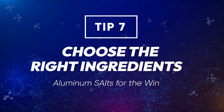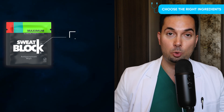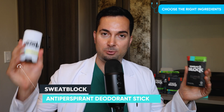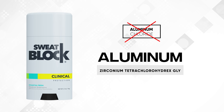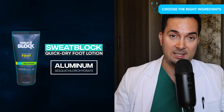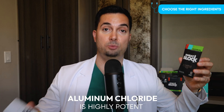Tip number seven: aluminium salts. Let's make you a pro on what the different aluminium salts are in antiperspirants. Aluminium chloride is very potent at blocking sweat glands. But our SweatBlock antiperspirant deodorant stick contains aluminium zirconium tetrachlorohydrex GLY, and our SweatBlock quick dry foot lotion contains aluminium sesquichlorohydrate. They all contain aluminium but are different salts — and aluminium chloride is the most potent form.